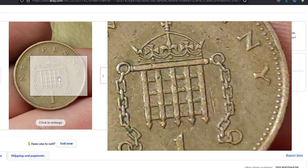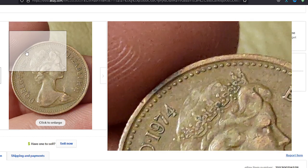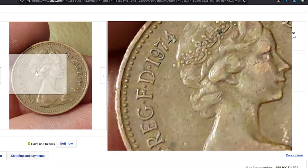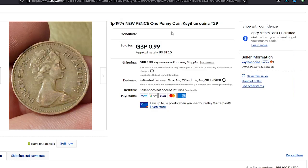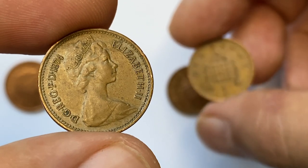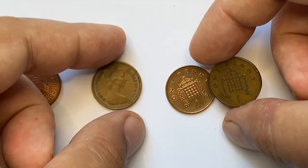For instance, this circulated example — most likely at very fine condition but one or two grades higher than ours — ended up selling for one dollar and twenty cents plus shipping on July 27th, 2022 on eBay. Thanks for watching, guys. Hitting thumbs up below this video will be much appreciated, and don't forget to subscribe. See you next time!